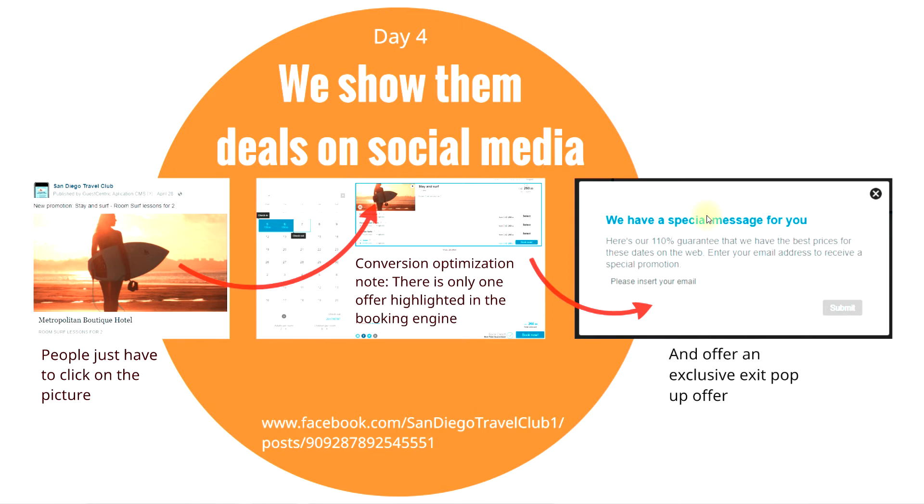Next, we push them deals on social media. These deals answer the 'what am I going to do there?' question. For example, a room-plus-surf-lesson deal is something you can set up with a local affiliate or business in the community — it makes things easy for people and makes you stand out against all the other hotels that just offer a room. People click on the picture and it goes directly to the booking engine with no other offer, because conversion optimization is best when there's only one choice to go forward.